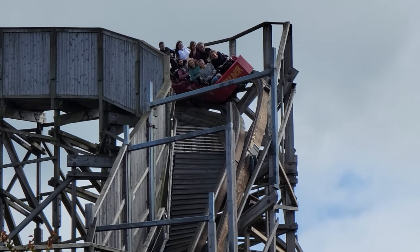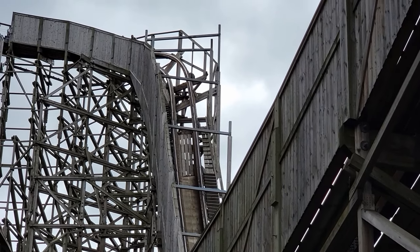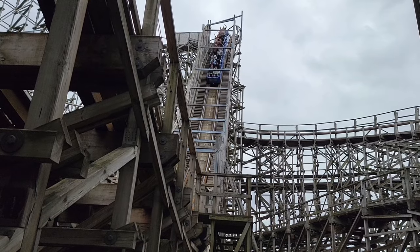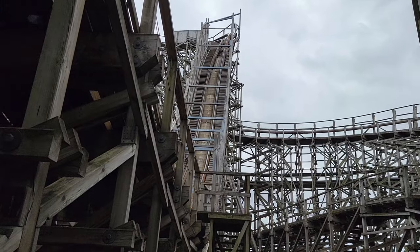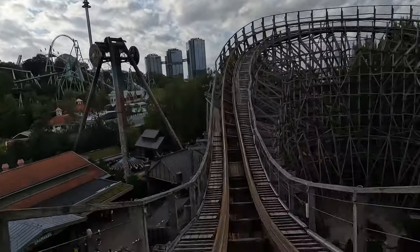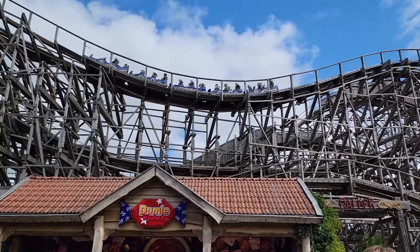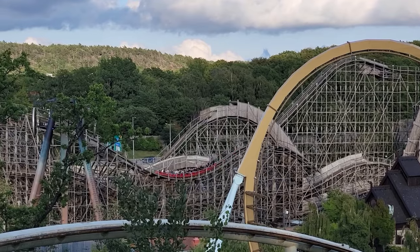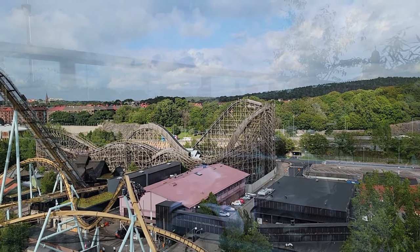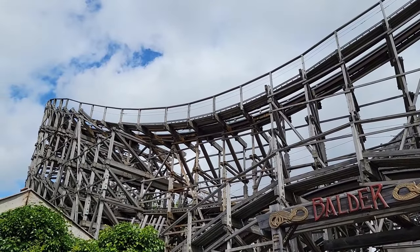That being said, the twist into the drop offers some decent laterals, and those in the back car get some decent ejector airtime once it straightens out. You also have some near misses with the steel beams above your head. You then fly over a big hill that feels sort of like an elevated speed hill. Those up front get solid and sustained ejector airtime, while those in back start floating on the ascent, then that airtime morphs into good ejector once you crest the top. There isn't a big drop on the other side — rather, you head into the first of many turnarounds.